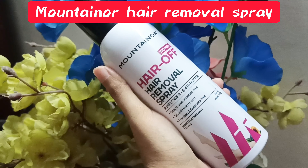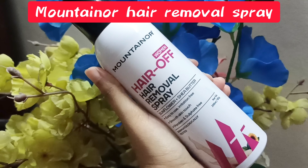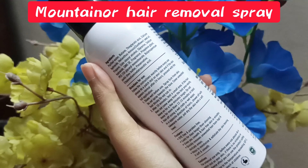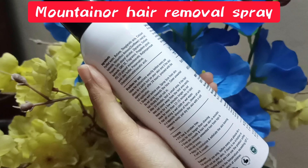So I came across hair removal spray. I'd seen international brands use it and when I came to India I thought I'd get my hands on it. I'm going to share with you the review of the Mountainer hair removal spray. It is paraben-free, sulfate-free, and completely safe on skin — you just have to do a patch test 24 hours before.